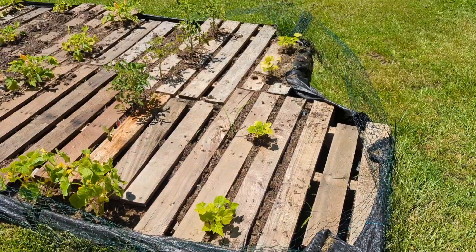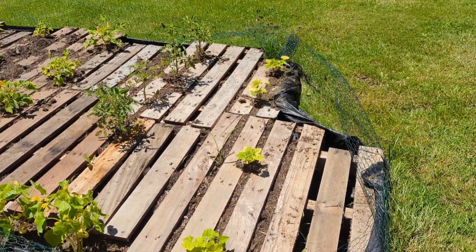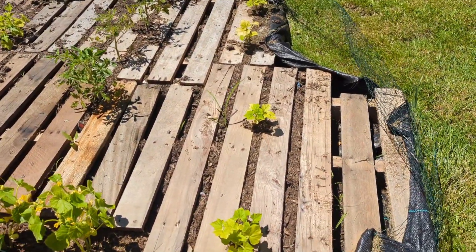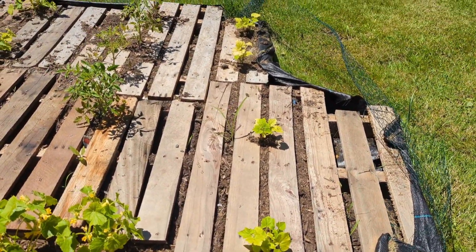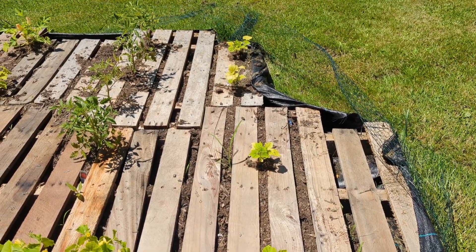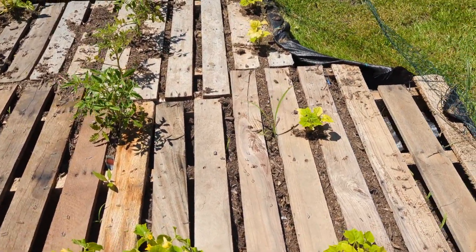Hey guys, let's do a little palette garden update. It's been a minute since I've been on — a lot going on in my life right now. I was gonna show you how I did this, but with everything going on I got a little behind and had to hurry up and just put it in.